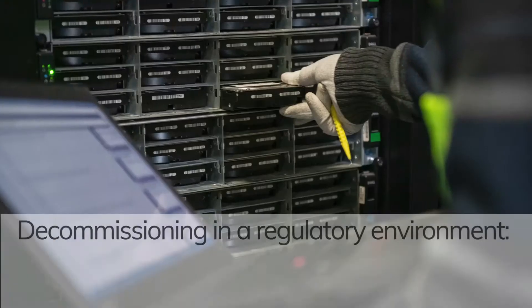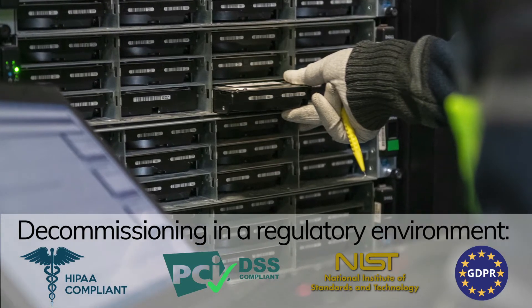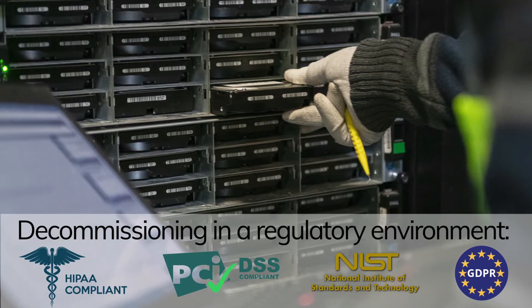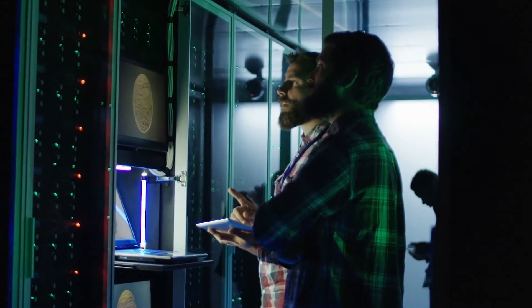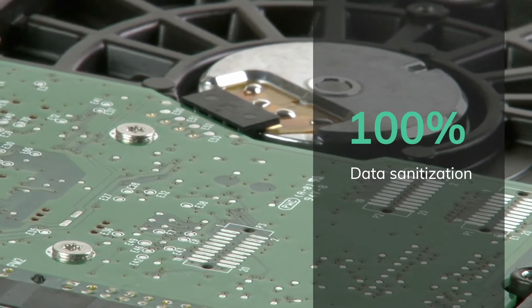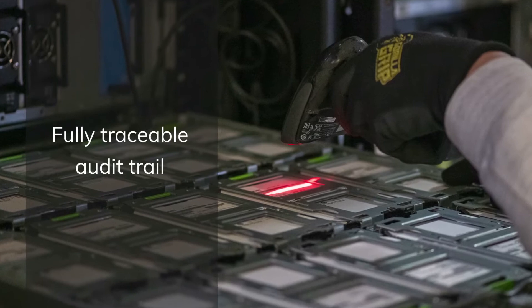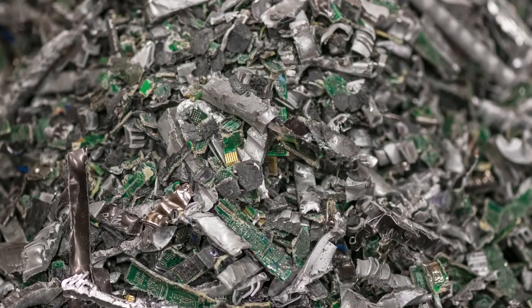At a high level, to run a secure, successful, and profitable decommissioning program, a decommissioning provider must deliver on two main value propositions. The provider must offer a comprehensive maximum security chain of custody for each and every asset. First, every single asset must be assured that it has zero data on it. And second, every single asset needs to be tracked from the moment it gets wiped all the way through to its final disposition.